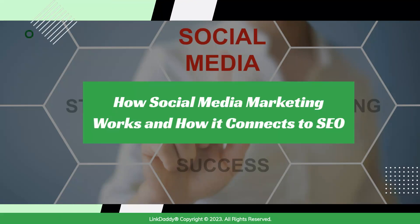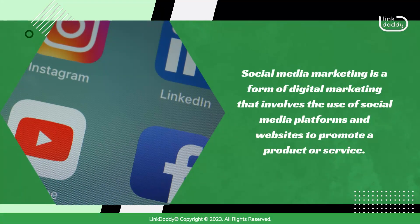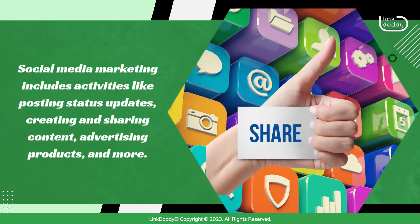How Social Media Marketing Works and How It Connects to SEO. Social media marketing is a form of digital marketing that involves the use of social media platforms and websites to promote a product or service. Social media marketing includes activities like posting status updates, creating and sharing content, advertising products, and more.